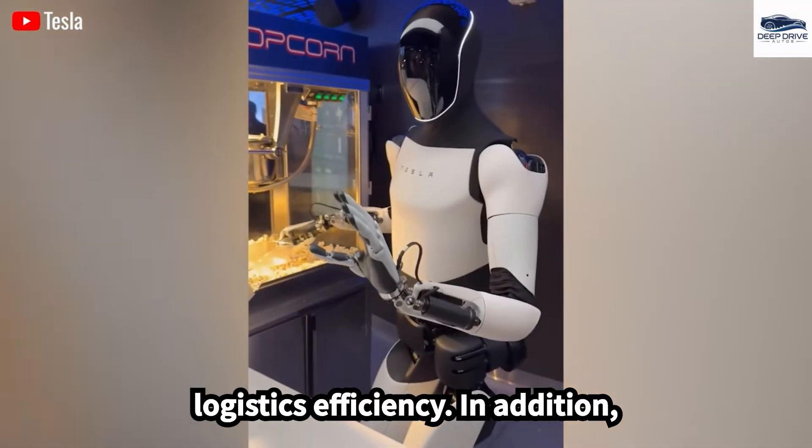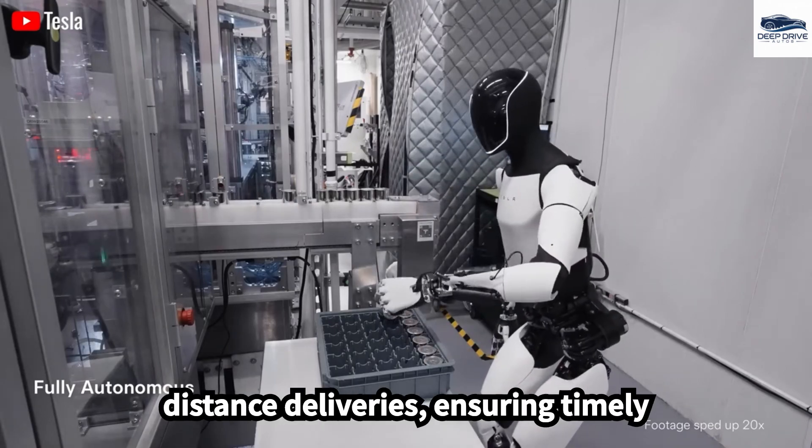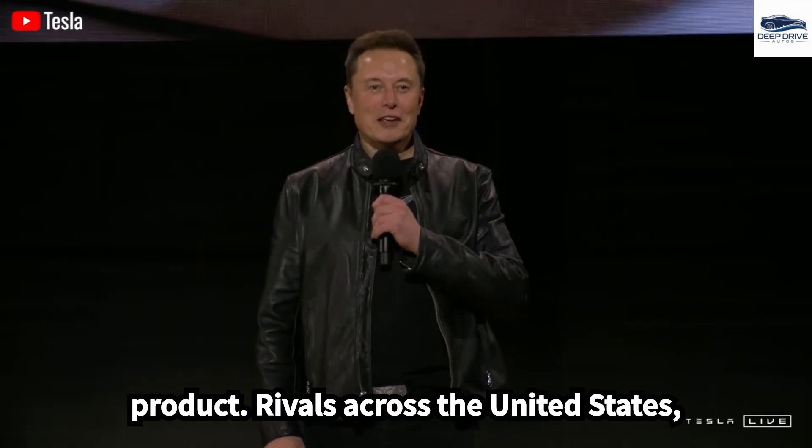Tesla's extensive supercharger network facilitates quick charging for long-distance deliveries, ensuring timely product arrivals across the United States.